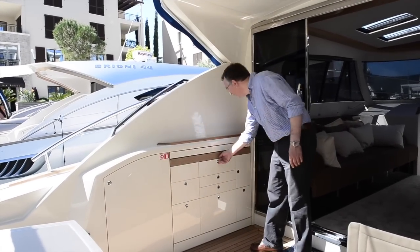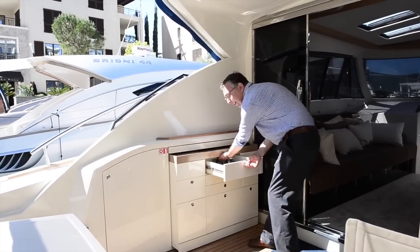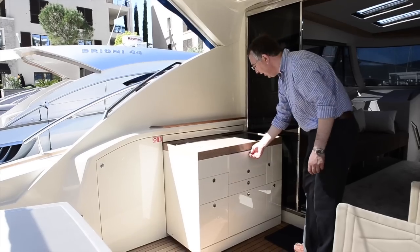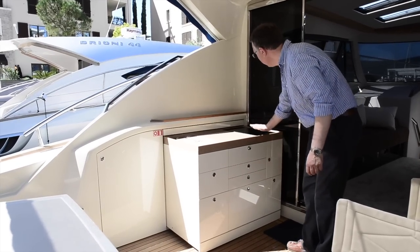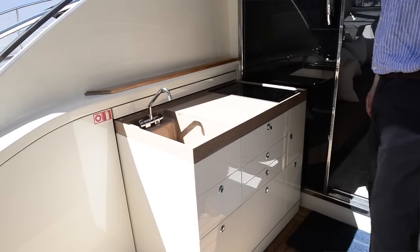But perhaps this is one of the cleverest features — the entire kitchen area is tucked away in here, so you have storage for your crockery, you've got your hob on the top here and a sink as well, and it means that all your catering can be done out here in the fresh air.